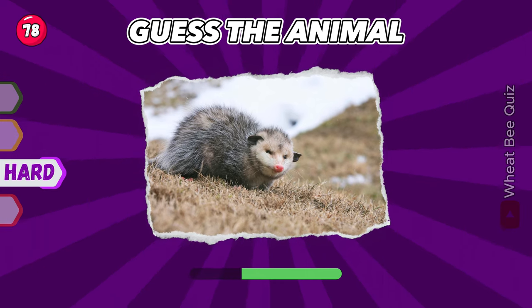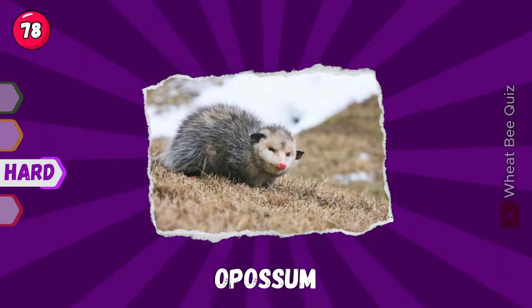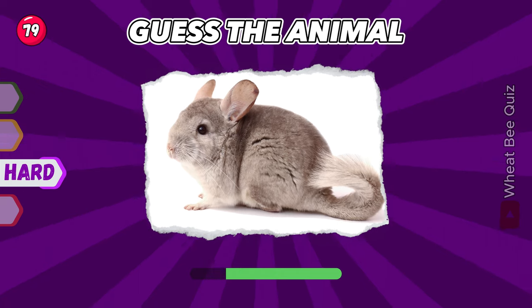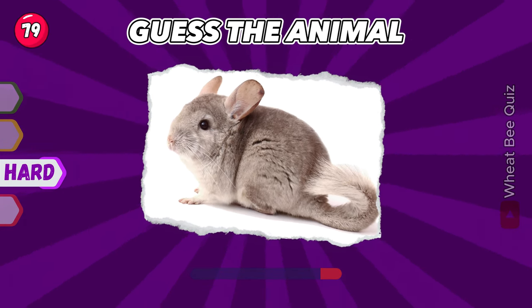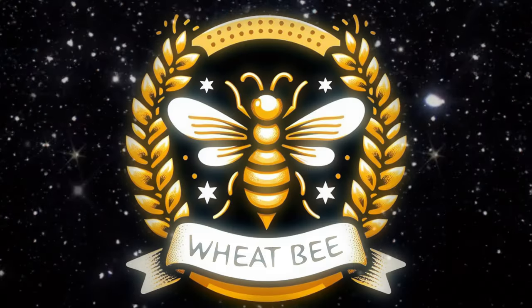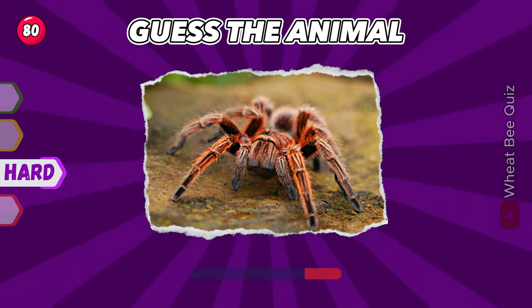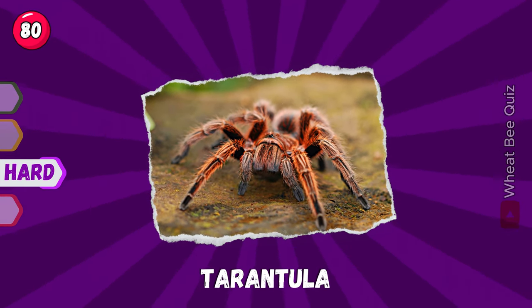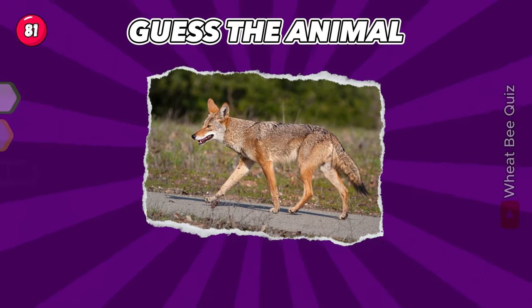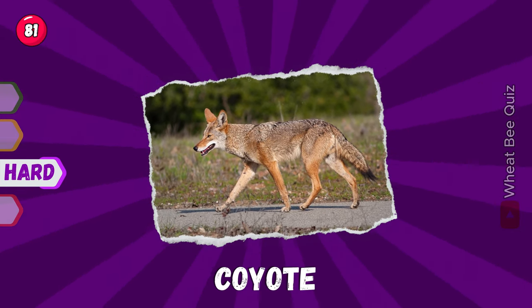Let's see if you get this one. Awesome, great job. Let's move on to the next. It's a chinchilla. Do you recognize this animal? It's a tarantula. Let's move on to the next animal. Coyote.